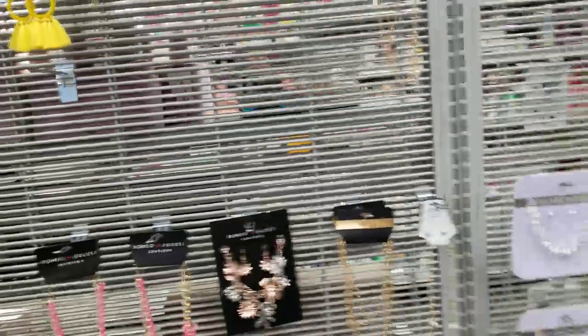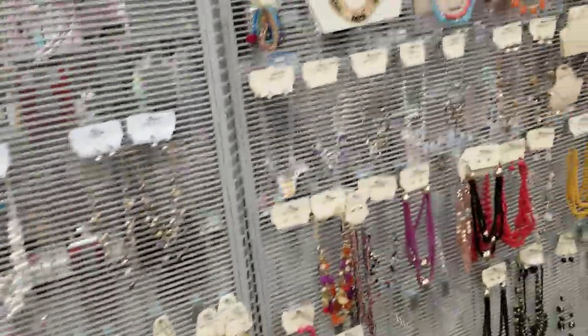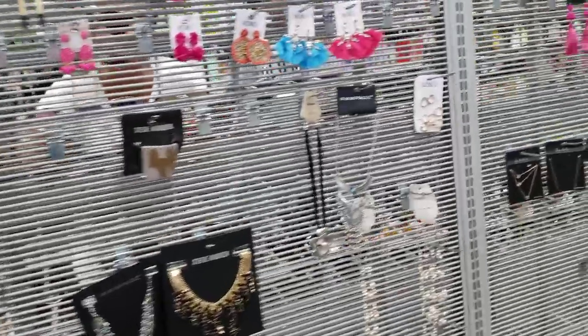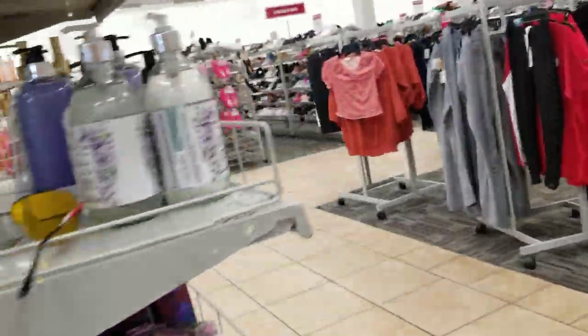Let's go find the soaps. And purse charms — let's see if they've got any purse charms. I think Rampage is the brand I've seen. Let's see here. I don't see any offhand. Okay, let's go look for soap.